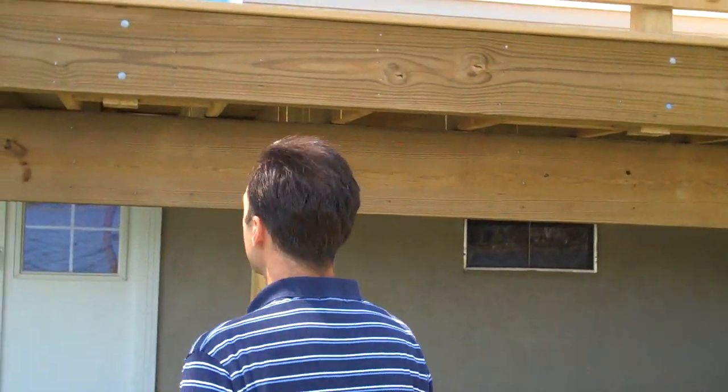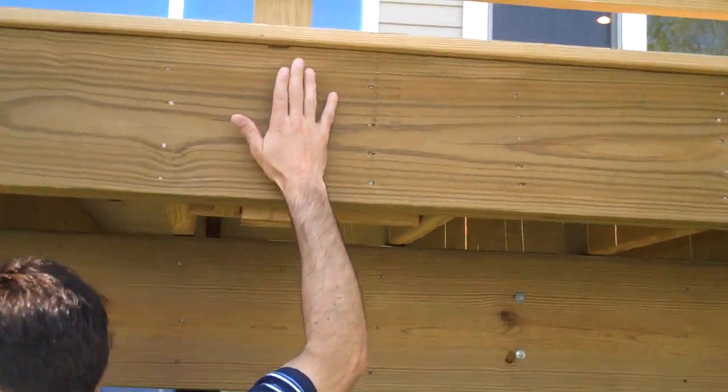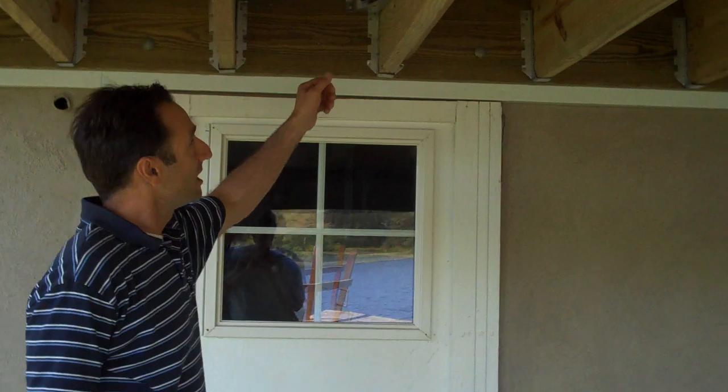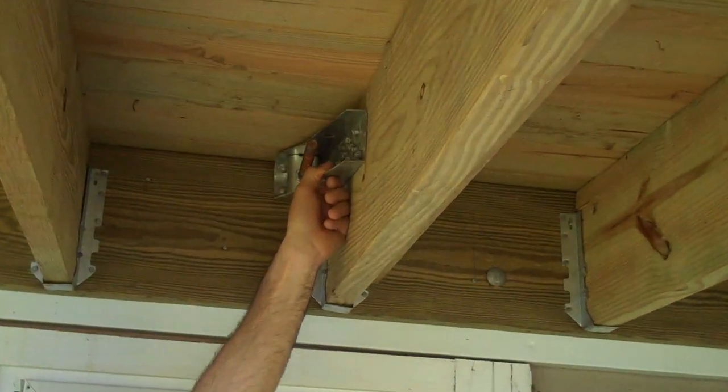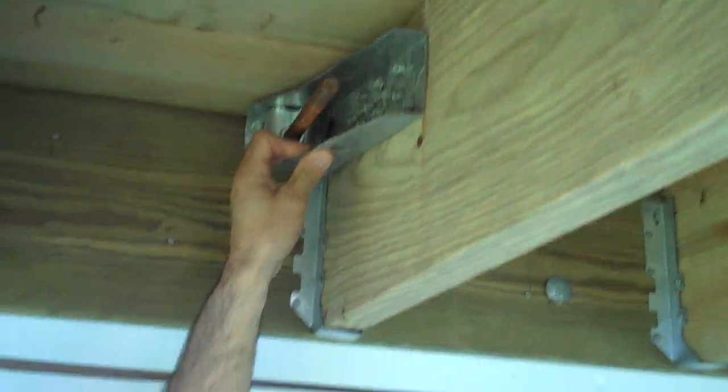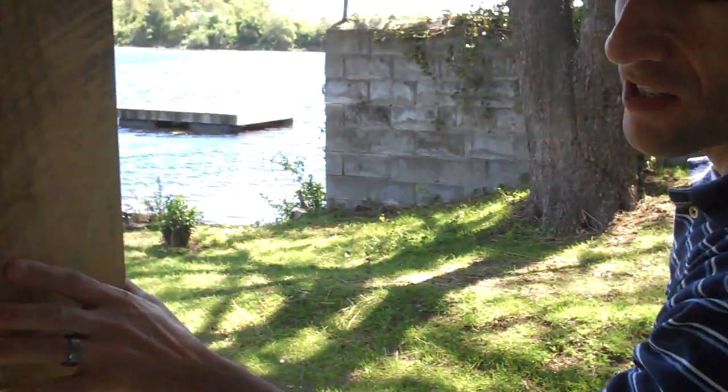If you look at this deck, you can see how we had to bolt everything in. You can see these bolts. If you come over here, you can see the additional braces that we had to put in. A lot of people might not realize that, but just look at these posts and these footings and how solid this deck is.